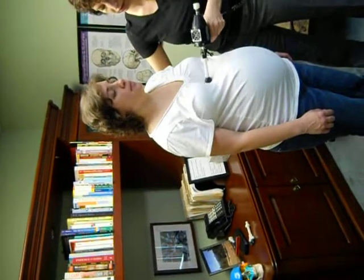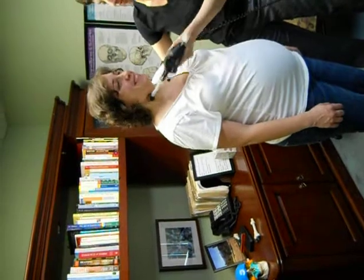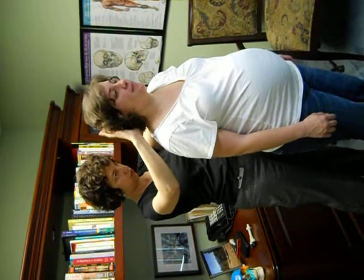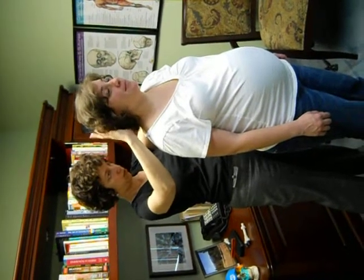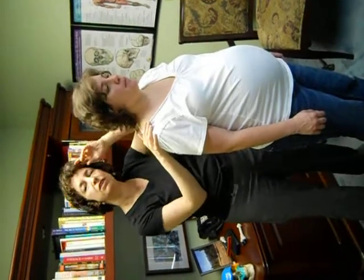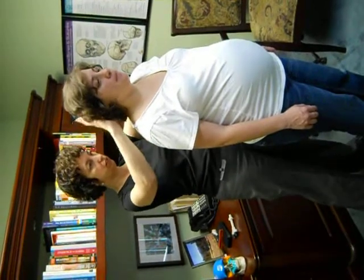Are there other symptoms that you've noticed? That's by far the worst. I can also, in this type of adjustment, check in and see how the baby is doing, so I'm going to do that.